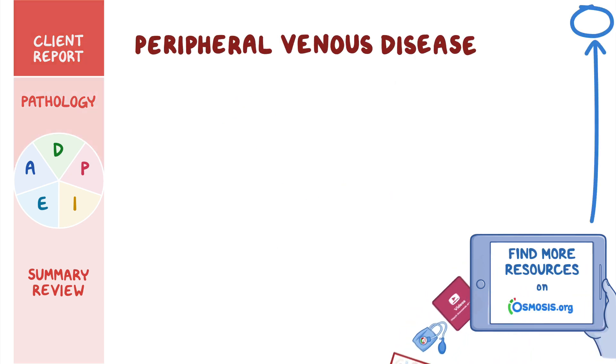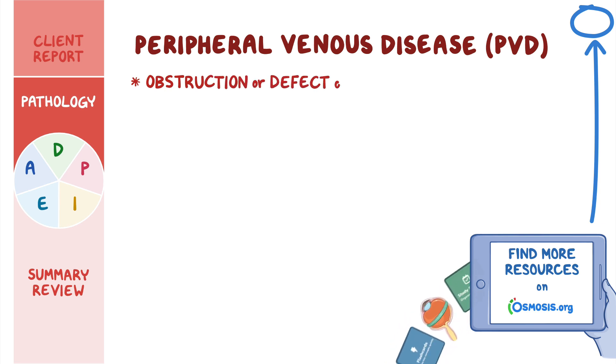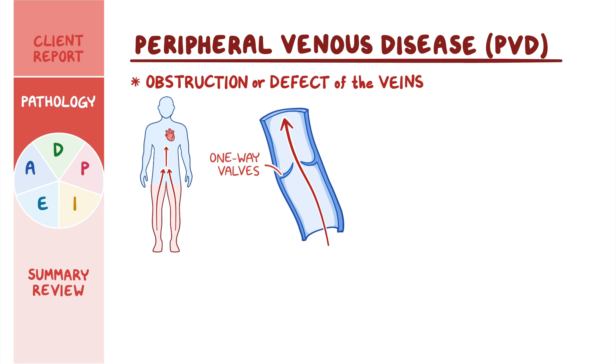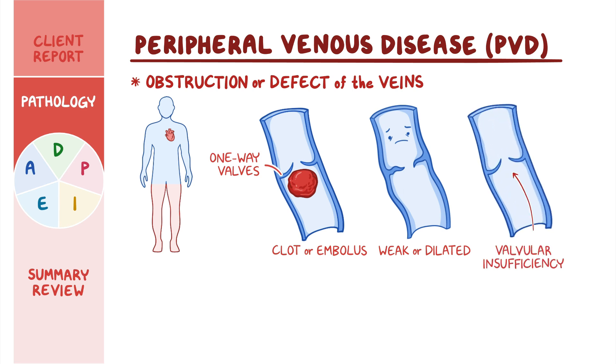Peripheral venous disease, or PVD for short, is characterized by an obstruction or defect of the veins and most often affects the legs. Normally, veins drain blood from peripheral organs and tissues towards the heart, and they have one-way valves to prevent backflow. In PVD, veins are either obstructed by a blood clot or embolus, are weak or dilated, or there is valvular insufficiency, so blood ends up leaking backward and pooling in the lower legs, leading to venous hypertension.